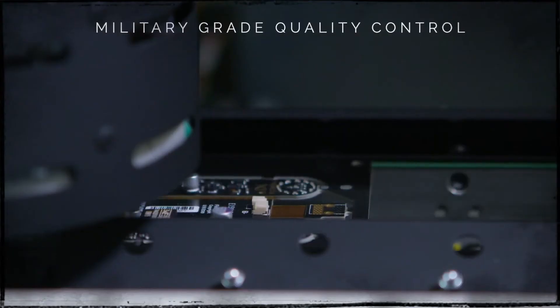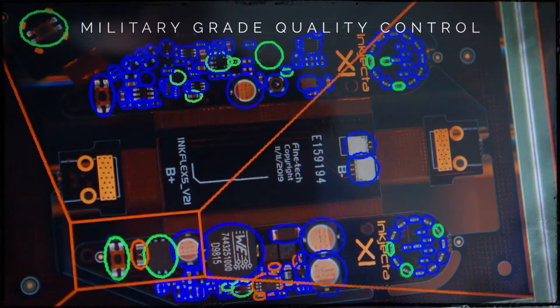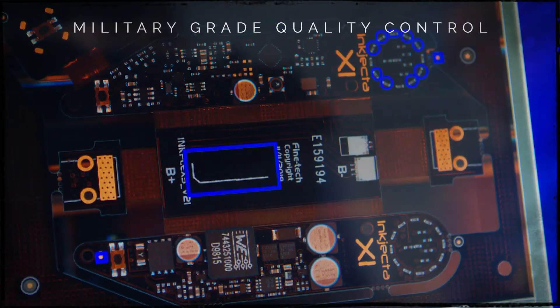These guys poured their heart and soul into this machine over the last seven years. I saw it when it was a baby and now it's here — and you guys better be ready.